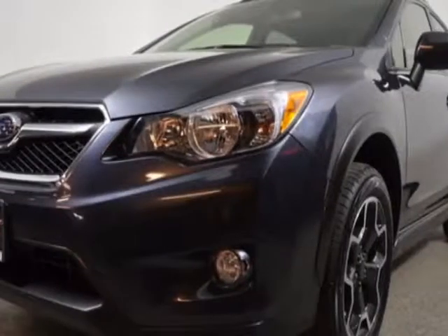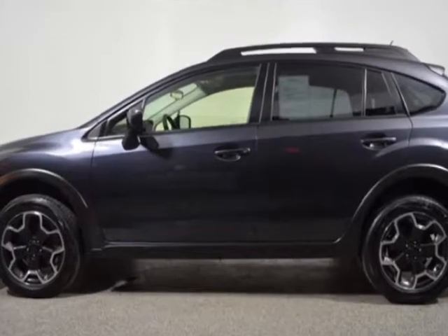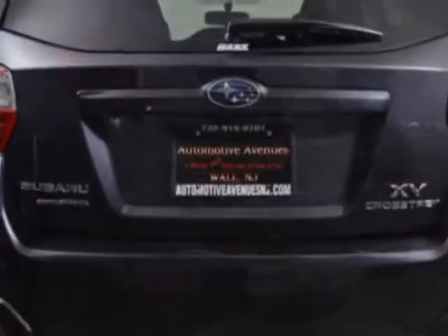Come take a look at this 2014 Subaru XV Crosstrek. Carfax has certified this Crosstrek as having one owner. This Crosstrek has just under 24,500 miles.